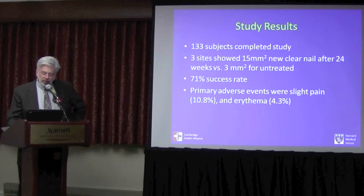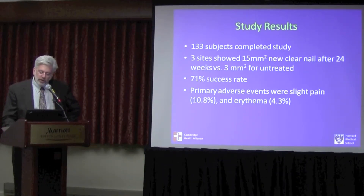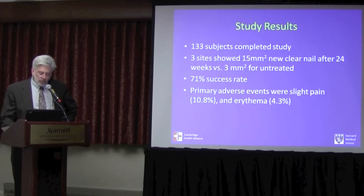133 subjects completed the study. At three of the four sites there was over 15 square millimeters of clear nail after 24 weeks for the treated group, and only three millimeters or less for the untreated group. There was a 71% success rate in this study. Primary adverse events were some slight pain and slight erythema.